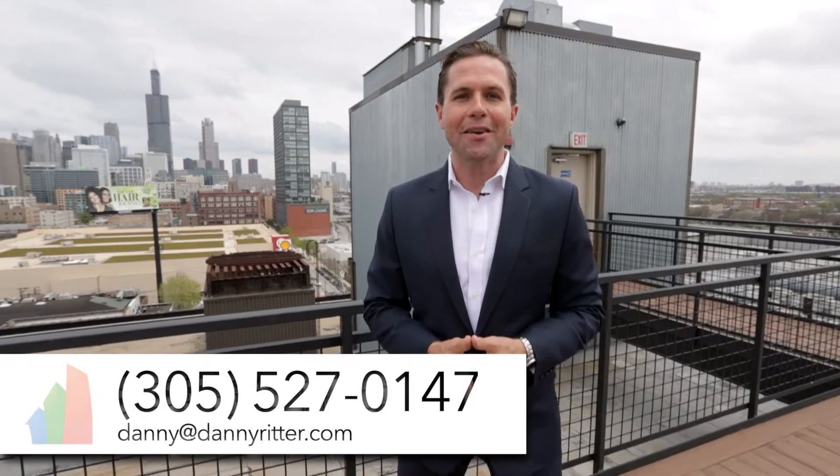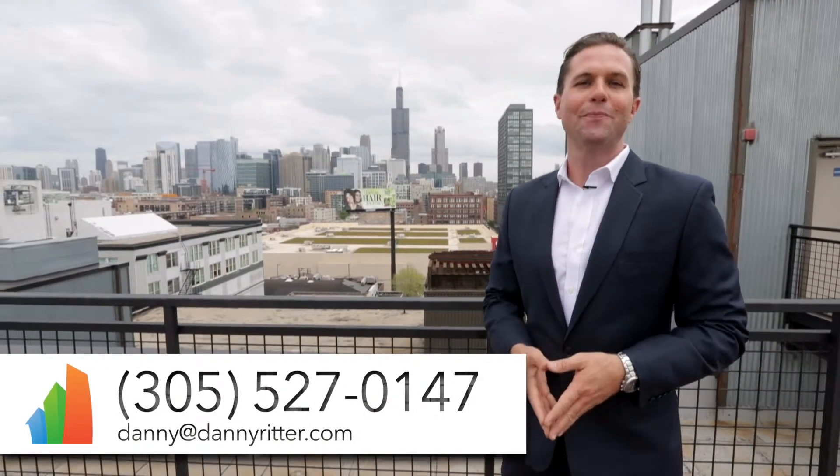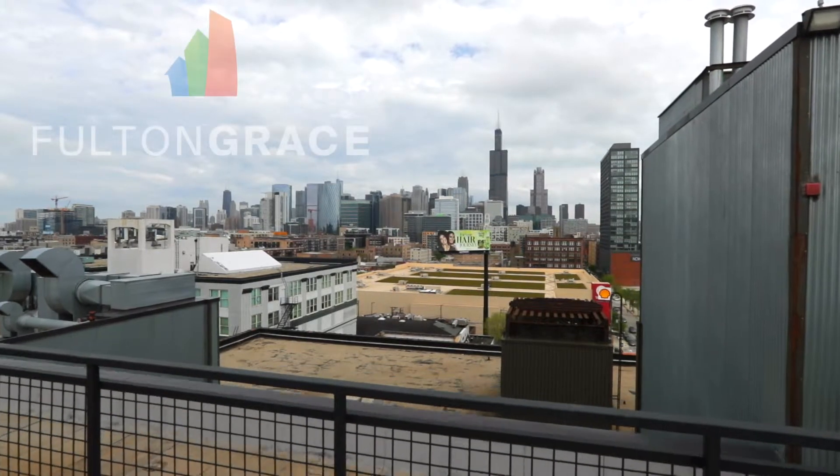Thanks for joining me today, guys. If you have any questions or want to take a private tour with me, you can contact me at the info below. Bye.